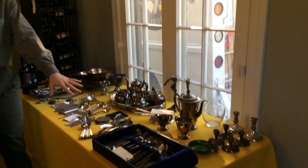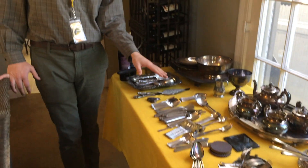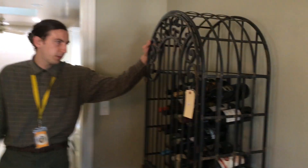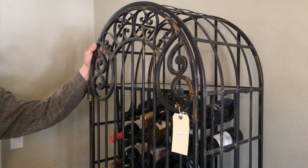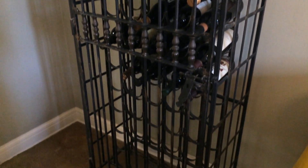Over here we have our silver plate — flatware, trays, sugar, creamer. If you want it, we got it. This is a cool custom-built wine rack — very nice. If you're a wine lover, this is a cool piece.